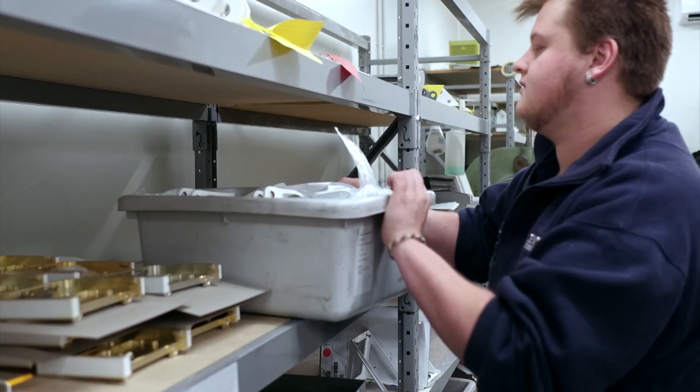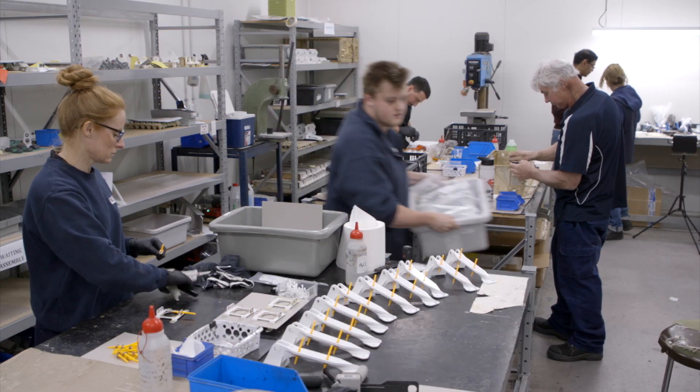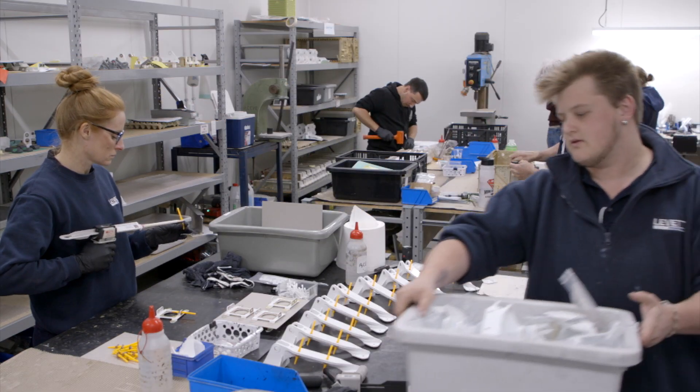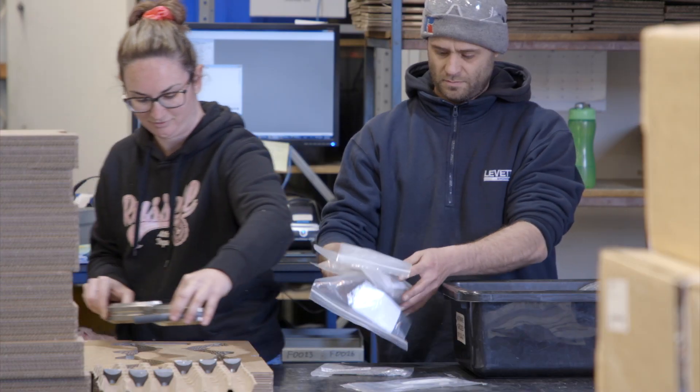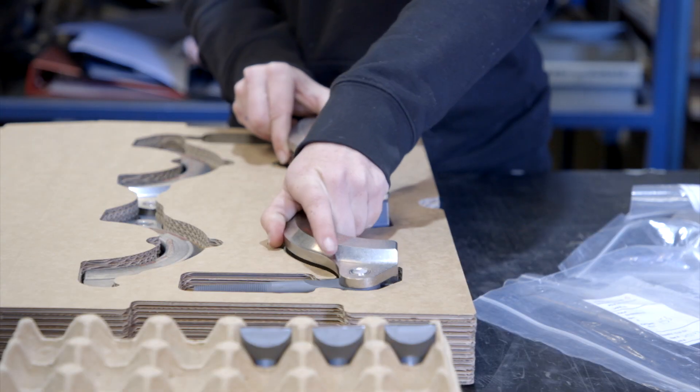Many of the parts we do now, we assemble — we add other parts to the parts, either manufactured elsewhere or by ourselves. So we usually deliver an assembled part as a whole rather than the individual parts.